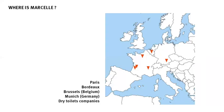You can find Marcel urinals in a few places in France, but also in Belgium, Germany, and at festivals too.